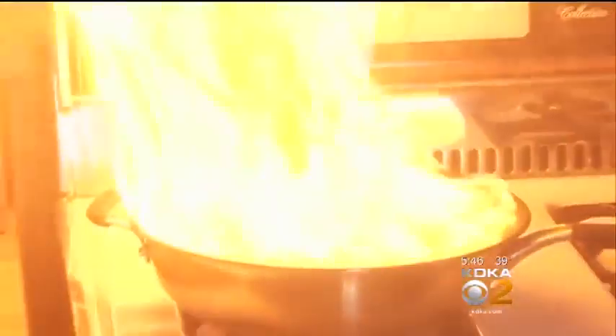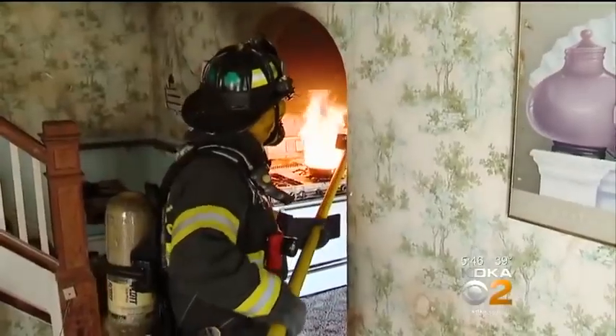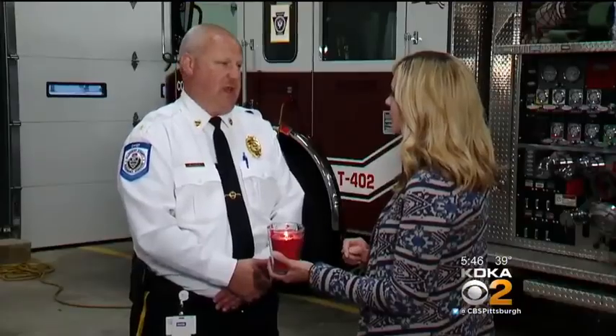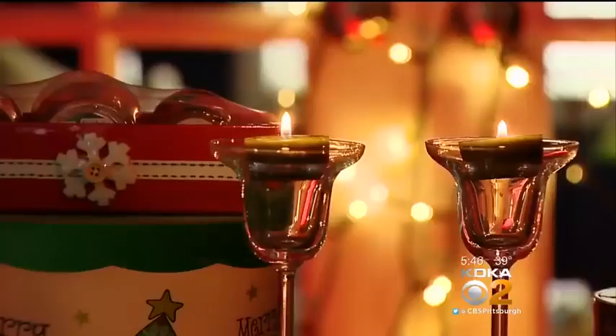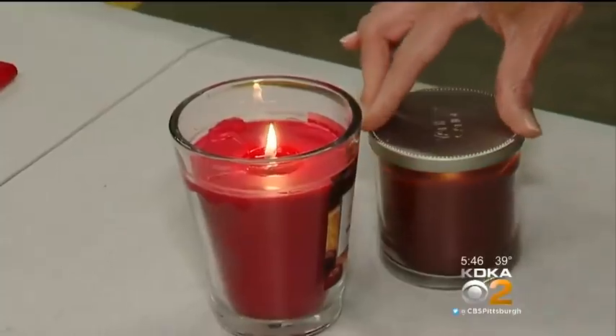Burning wax is just like a grease fire on the stove in the kitchen. You should never use water on either. You're going to spread that fire, and it's going to splash on you and anything else around you that's going to burn. The best way to put out a candle — blow it out or put a lid on it. If you can take away the oxygen, the flame will go out. That's the safest way.